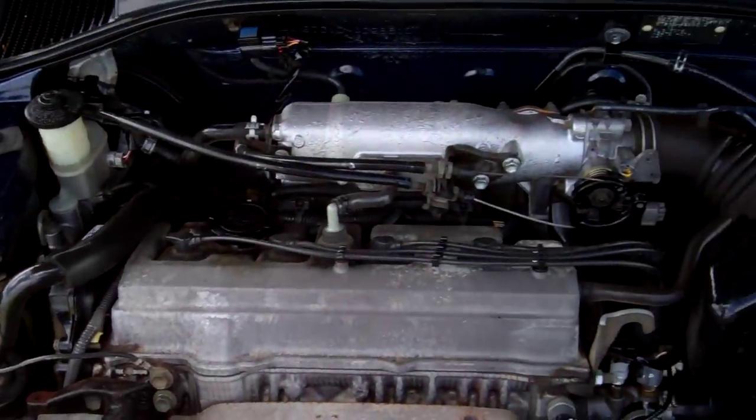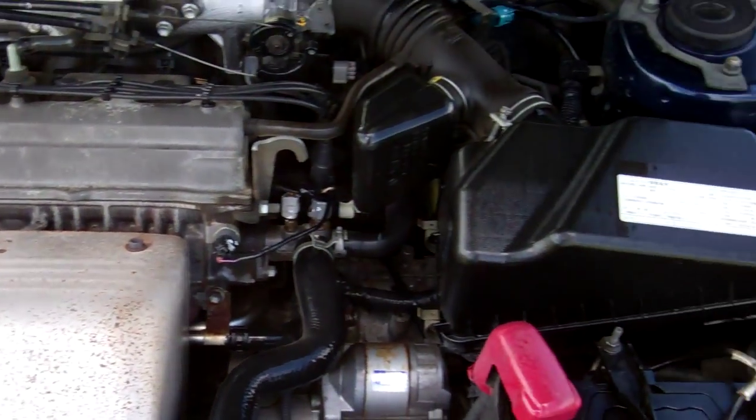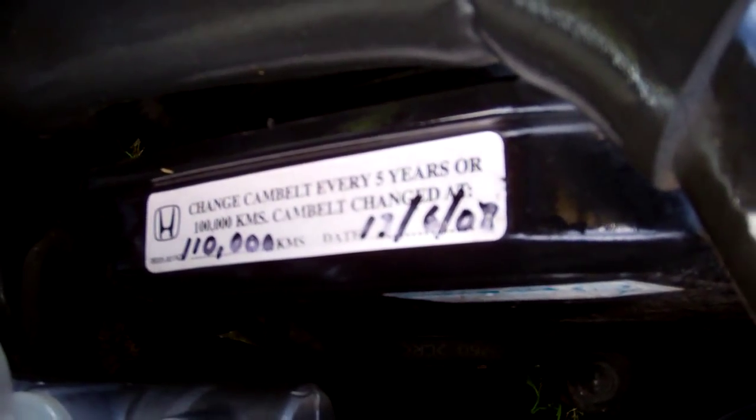Here's your 2 litre Toyota engine. Good engines these, good cars. Cam belt replaced at 110,000 kilometres — always good stuff.